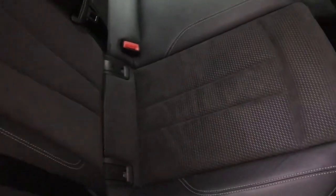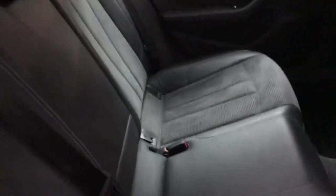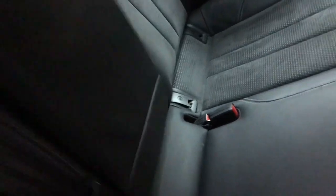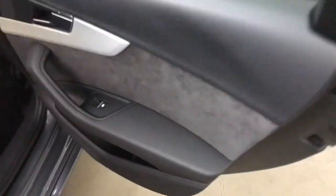Being the S line, you also get Alcantara in the door cards and four-way electric lumbar support on the front seats. In the back you've got the same leather and Alcantara styling, with ISOFIX anchor points on the outer rear seats, a fold-down central armrest, and 40-20-40 split fold seats for through loading. There's also temperature control, a 12 volt socket, and decent door bins in the rear that will fit a decent sized bottle.